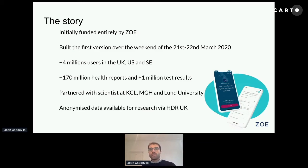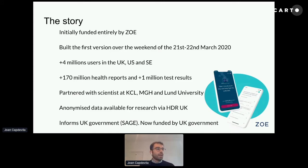Moreover, we are sharing de-anonymized data for research purposes via ATR UK, so any scientists can do research with this data. On a daily basis, we are informing the UK government through SAGE, sending them stats on incidence and prevalence estimates, and also a list of hotspot areas, as well as other information relevant for tracking this disease.